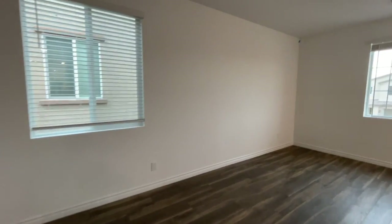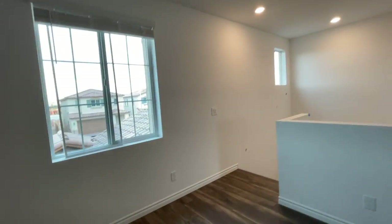Let me know in the comments what you think of this home — if you like it or not. And be sure to subscribe — I forgot to ask for that in the beginning of this video.